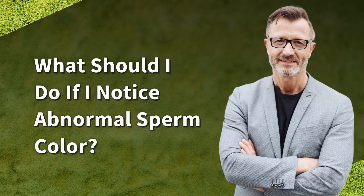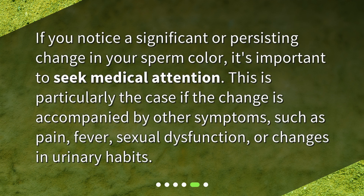What should I do if I notice abnormal sperm color? If you notice a significant or persisting change in your sperm color, it's important to seek medical attention. This is particularly the case if the change is accompanied by other symptoms, such as pain, fever, sexual dysfunction, or changes in urinary habits.